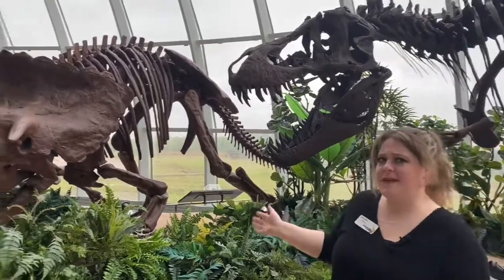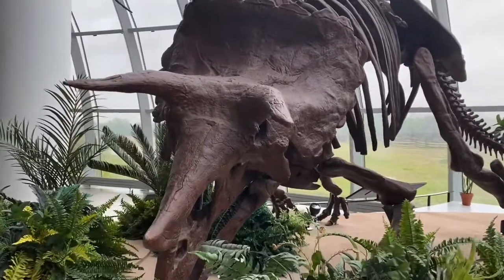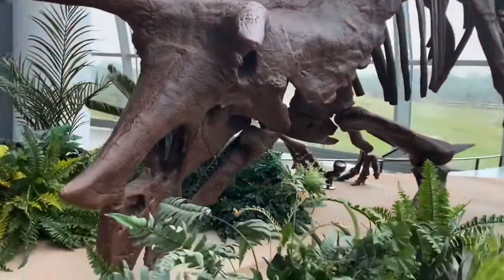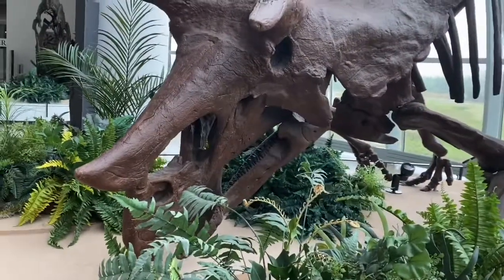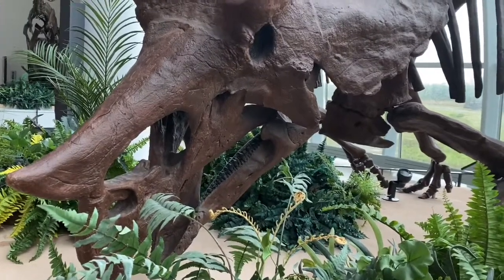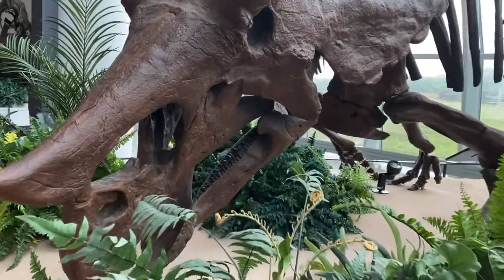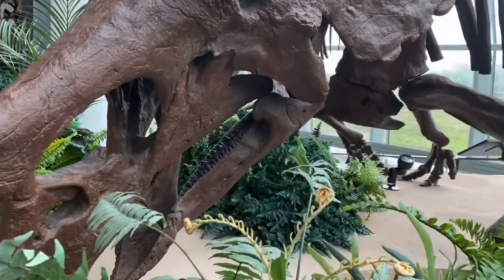The Triceratops, on the other hand, is something that we call an herbivore. An herbivore is like a cow or a horse in these days — they would use their teeth to tear off grass and leaves and munch on it. If you look at his back flattened teeth, they're like human molars, and he would use those teeth to grind up grass.